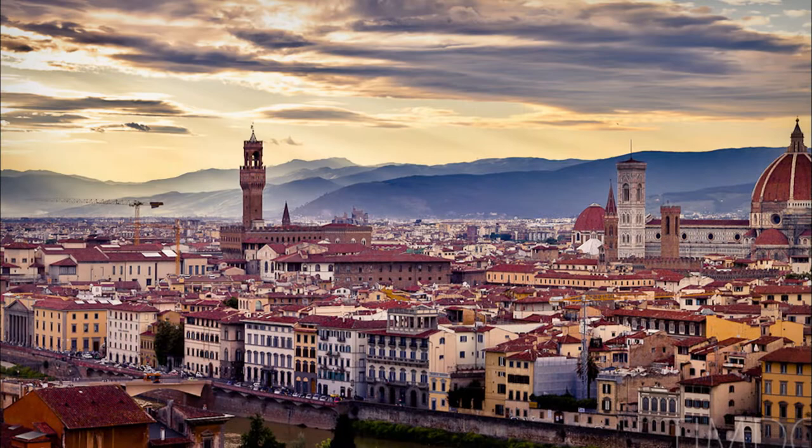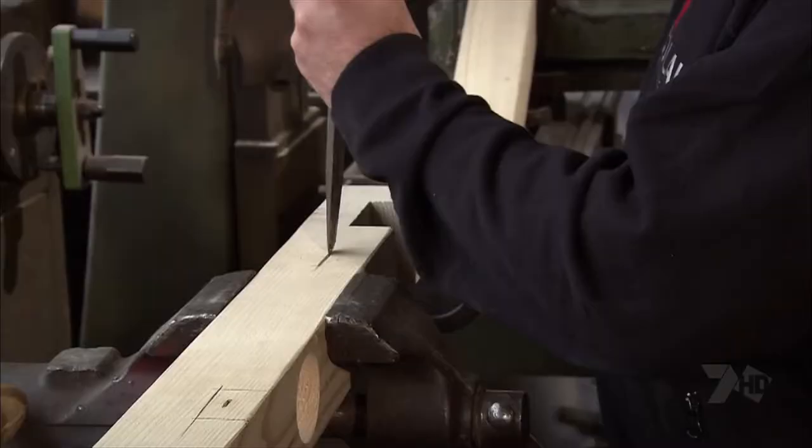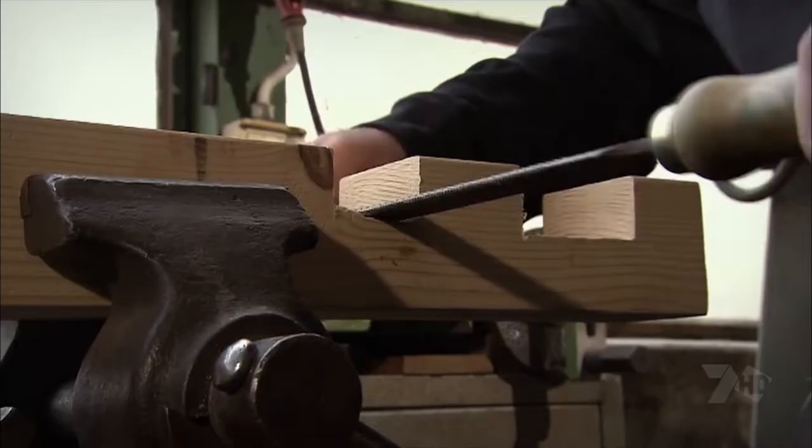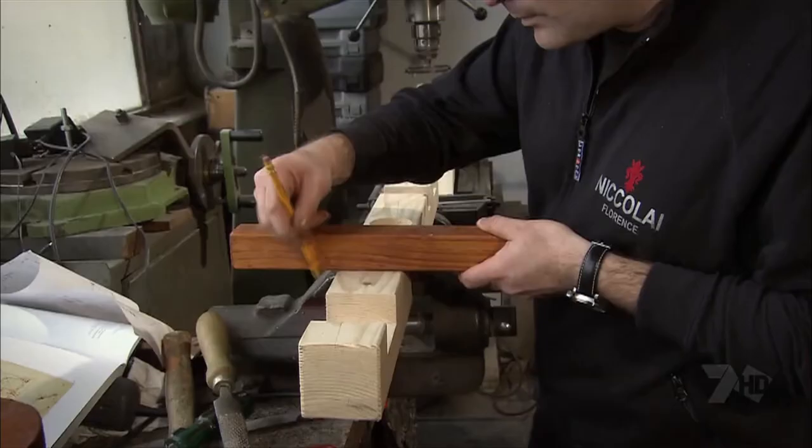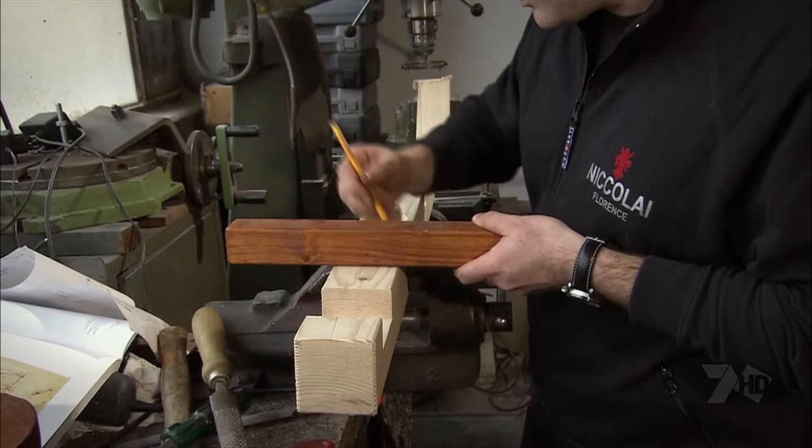The da Vinci Museum in Florence, Italy houses many of Leonardo da Vinci's countless models. At the workshop in Florence, skilled artisans followed his original meticulously drawn illustrations. Using tools and techniques from the Renaissance period, they handcrafted the beautiful models on view in this very special exhibition.